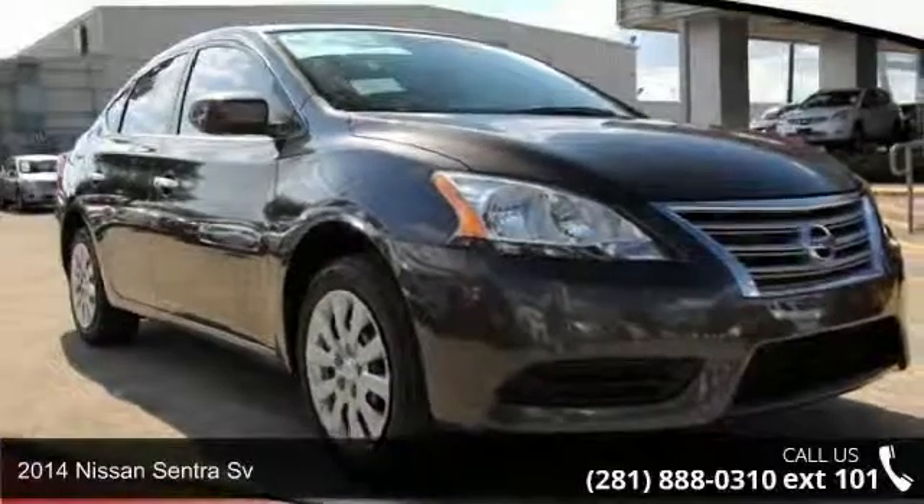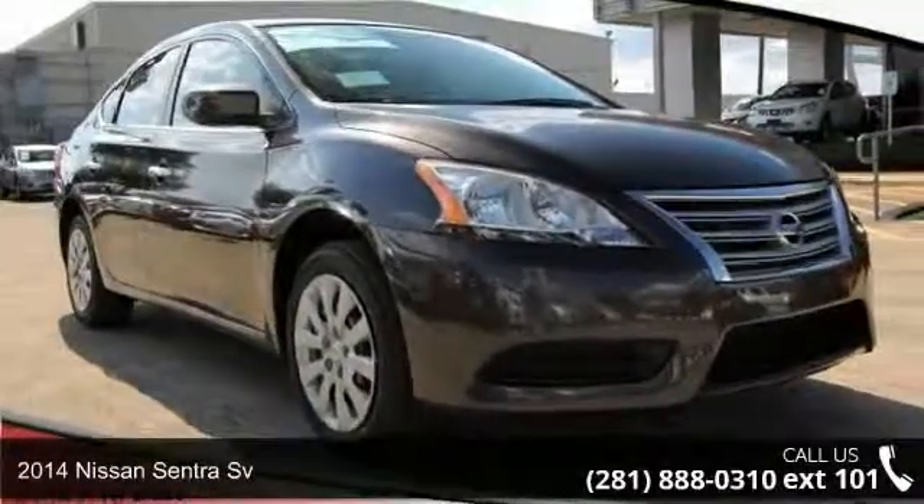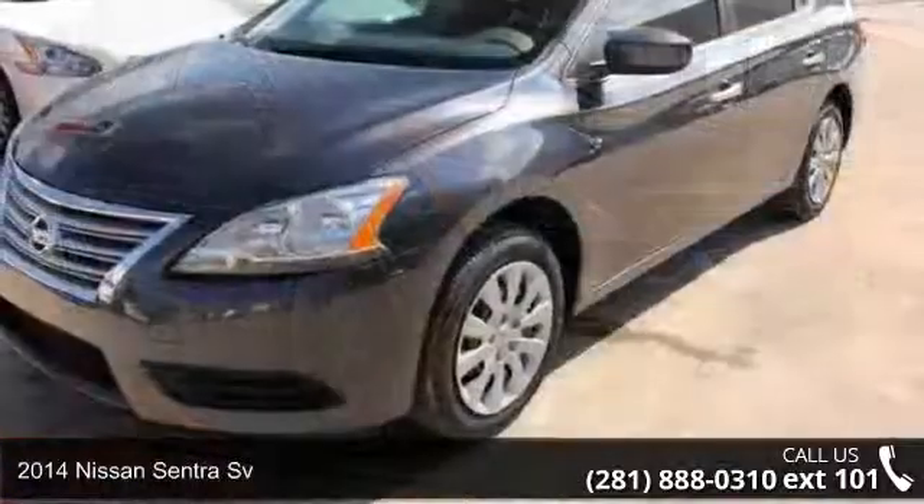Check out this 2014 Nissan Sentra Sievert. This may be the set of wheels you've been looking for.